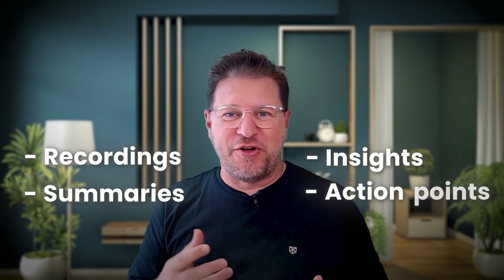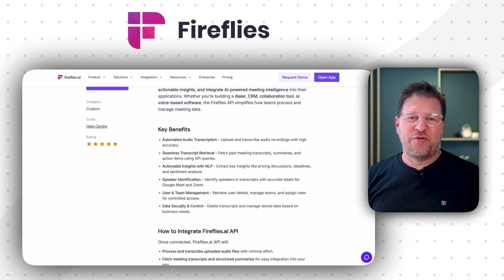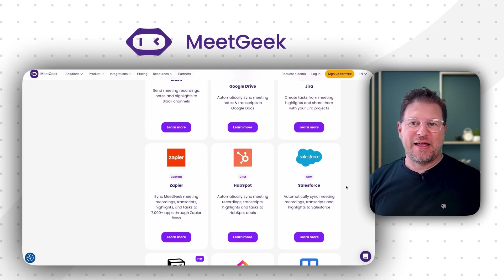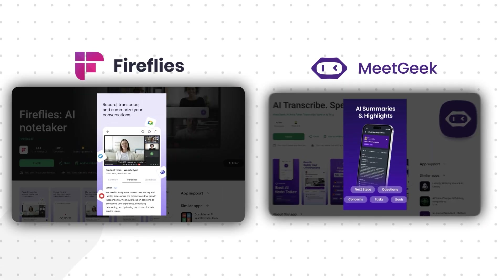Now let's assume you've already done all the meeting recordings. You've got the summaries, the insights, the action points — but all these insights are still within that platform. Ideally, you'd want this important information in the tools you're already using. In terms of integrating with your existing tech stack, both MeetGeek and Fireflies connect with your calendars, CRMs, and communication tools like Slack. Fireflies offers an extensive library of integrated tools and also provides an open API for custom workflows. MeetGeek integrates natively with over 20 applications, and you can extend that to 7,000 applications using services like Make and Zapier. They also offer APIs — a public API and a bot API — allowing you to create custom meeting bots or automated meeting workflows. Both platforms also provide a mobile app for in-person recording and a Chrome extension.